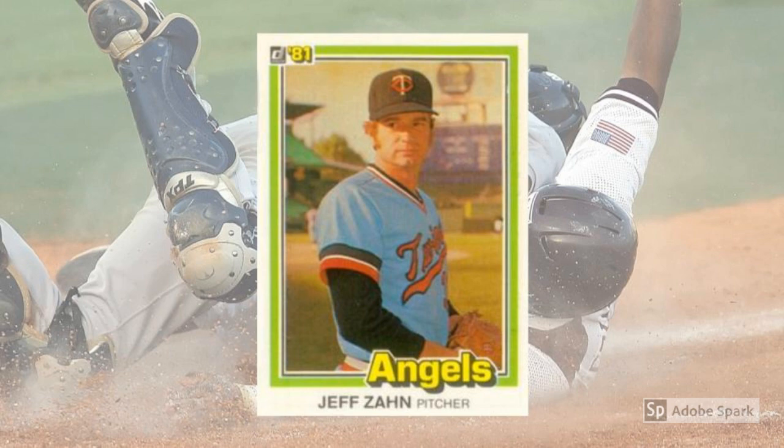Did I miss any? I don't think so, but it's possible. These things are everywhere, like dog hairs on a collie owner's corduroys.